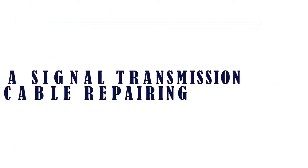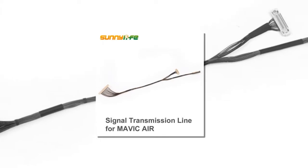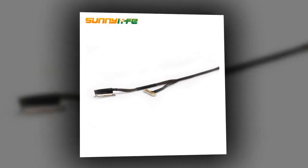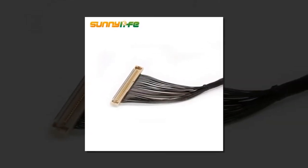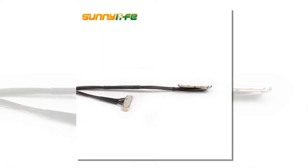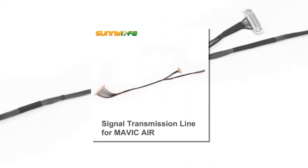Item number 2 is a camera signal transmission cable repairing accessory. Brand name: Sunilife. Drone accessories type: data transmission system. Compatible drone brand: DJI. Model number: Air X9108. This is a video flat cable replacement ribbon for the DJI Mavic Air drone.